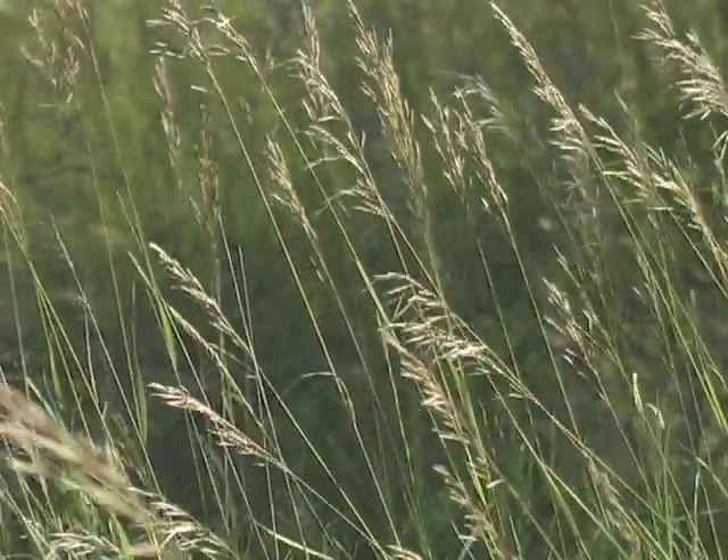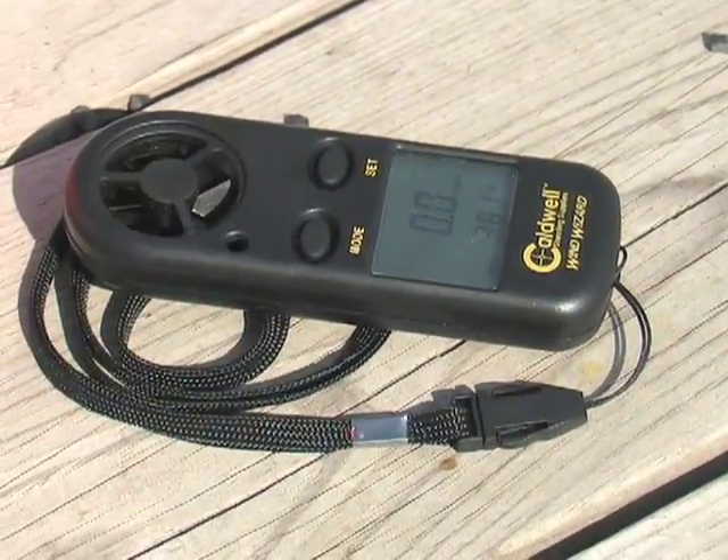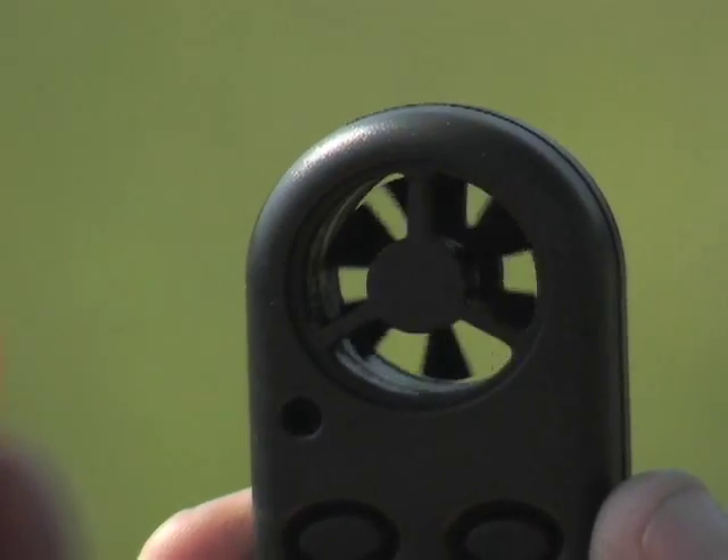You can't see the wind, but it's there, swaying your shots. Meet the Caldwell Wind Wizard's magic.